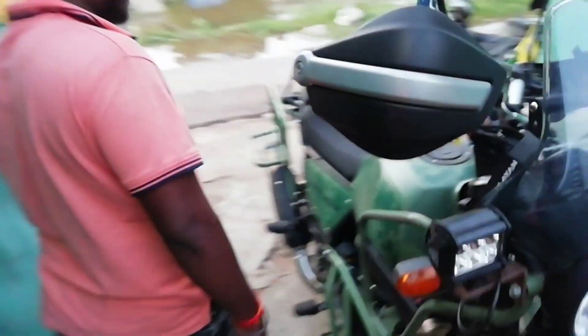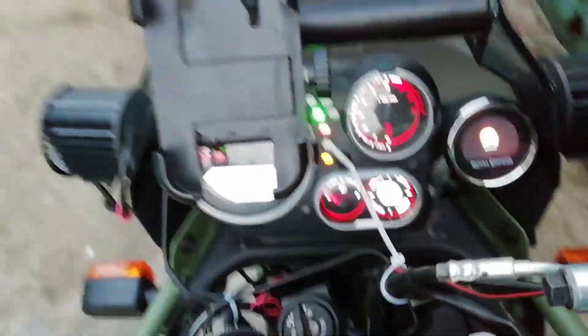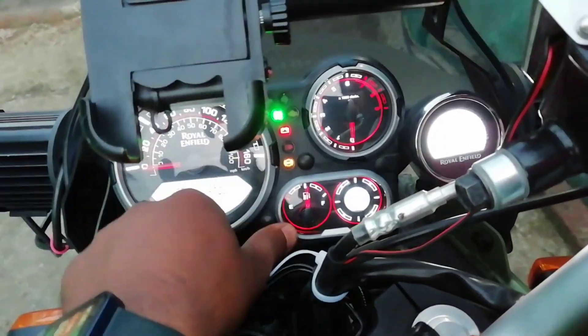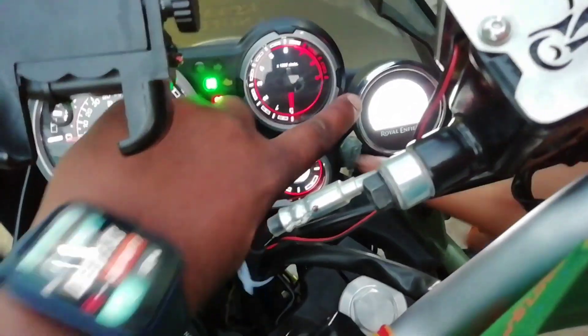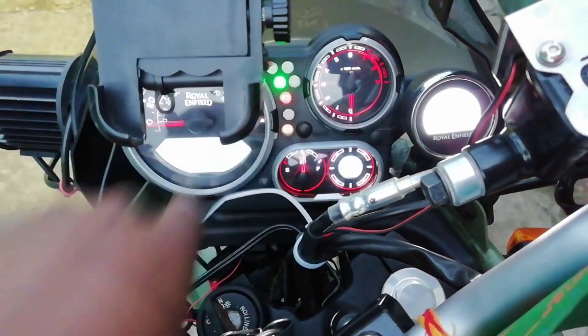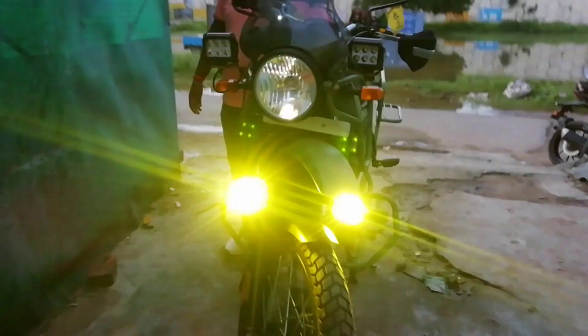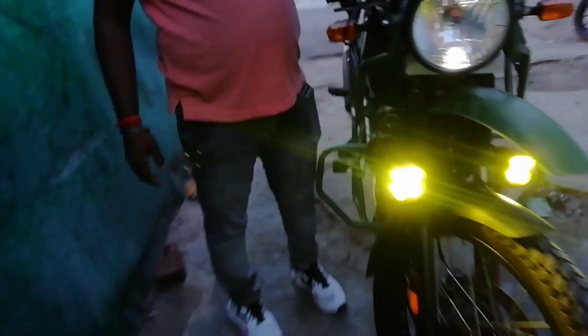So let me hear the sound of the meter. Tell me about the meter — what instruments do you have? Let me tell you: this is the speedometer, this is the RPM meter, this is the fuel meter, and this is the compass. What do you call it? Navigation meter. It also has a yellow indicator light and a horn — listen to the horn, it's very loud.